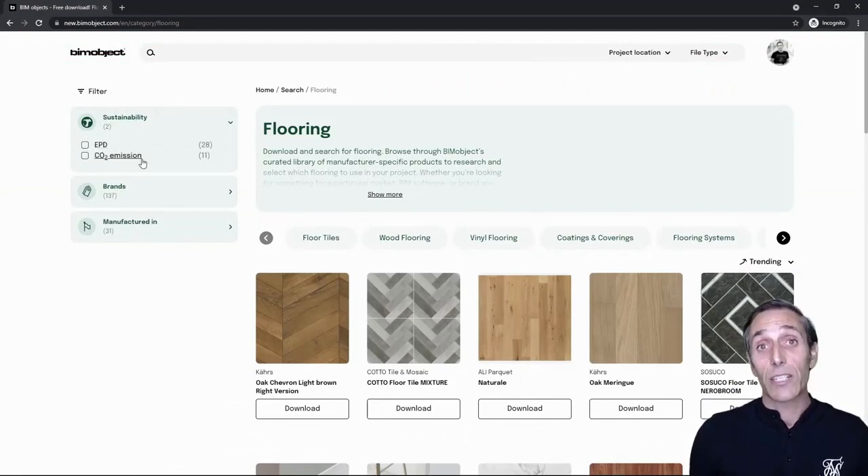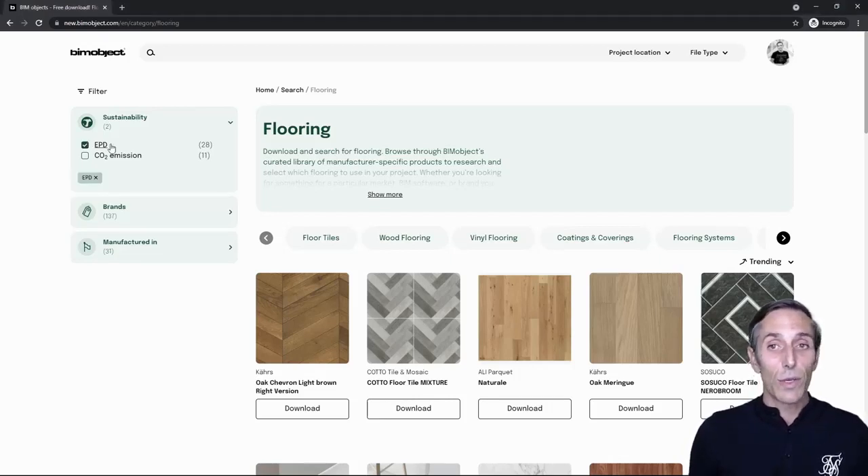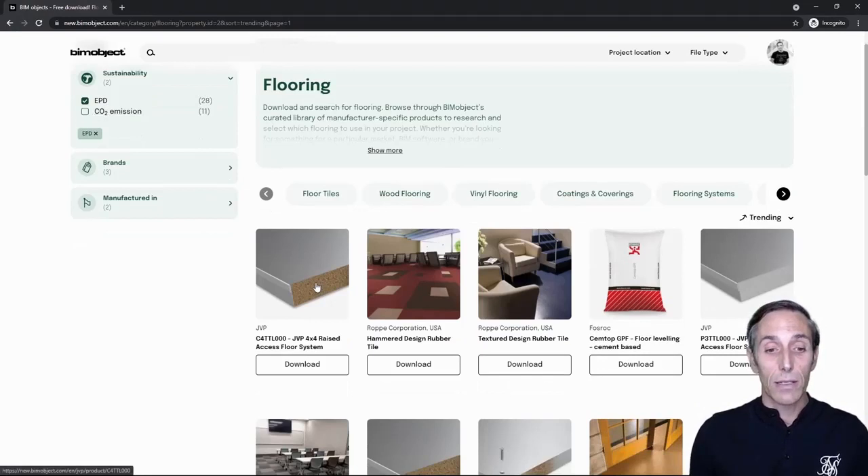As you can see here, we have two different aspects of sustainability search. First, I'd like to talk specifically about EPDs. An EPD means an Environmental Product Declaration — a document that communicates verifiable, accurate, non-misleading environmental information for products, providing designers and professional engineers with the right data they need and providing transparency for the entire industry. As you can see, I've chosen EPDs and we're getting results lightning fast for all products that have an EPD document attached to them.